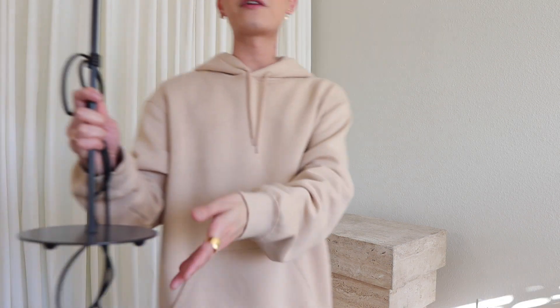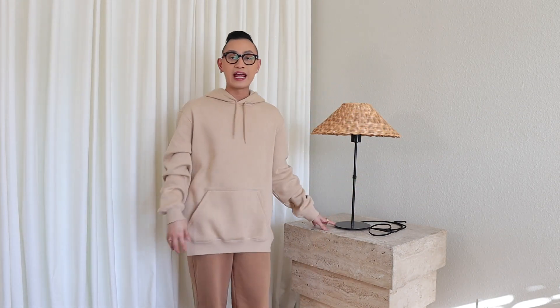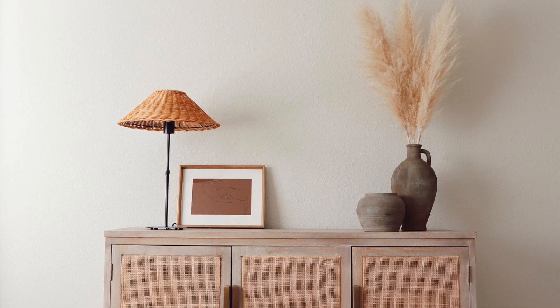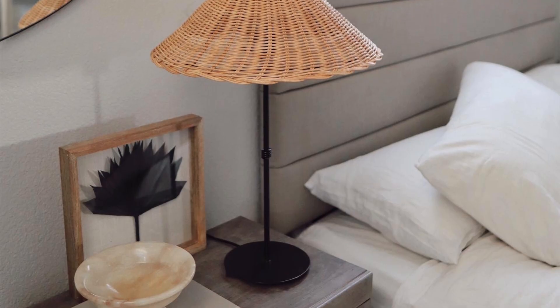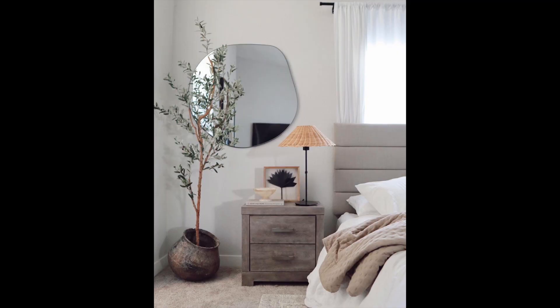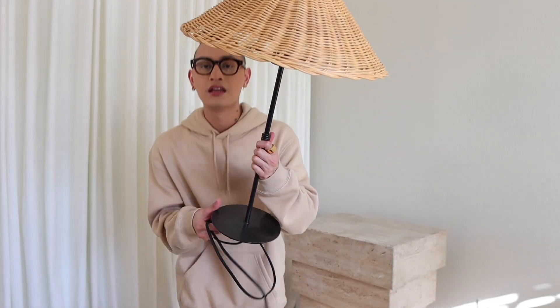My next best home decor find is this lampshade. It may look like a regular lampshade, but it's not. It's actually handmade in Turkey, and it's one of my favorite finds because it is so unique. When you try to find rattan lampshades, they're either too expensive, they're not going to fit your modern lamps, and I just couldn't find a vintage piece that was this size. They can actually custom make the size for you. Just look at that craftsmanship — it's incredible. I'm going to link his shop down below.